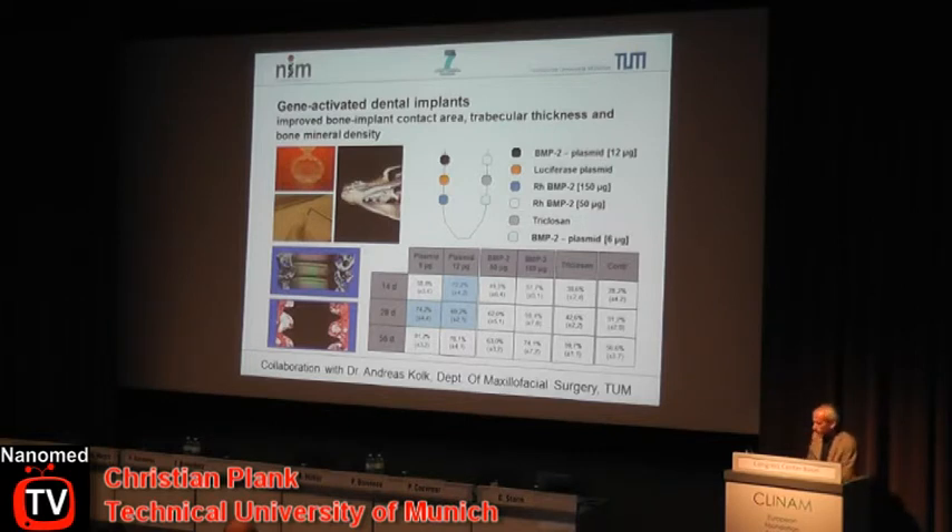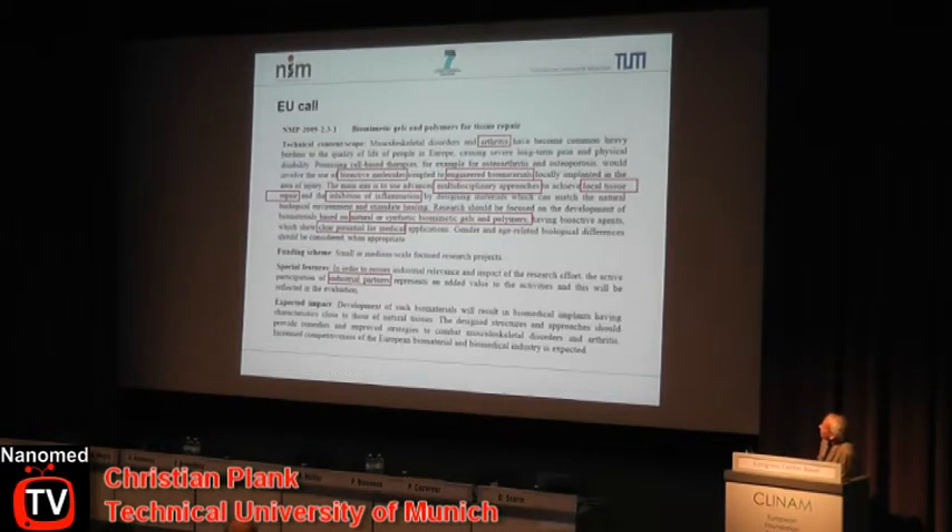That was the situation before this EU project came up, which we applied for under biomimetic gels and polymers. The EU was asking for bioactive molecules on engineered biomaterials, a multidisciplinary approach for local tissue repair. It was expected to include inhibition of inflammation, and to use natural or synthetic biomimetic gels and polymers with a clear potential for medical applications.